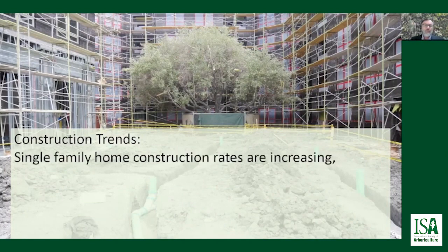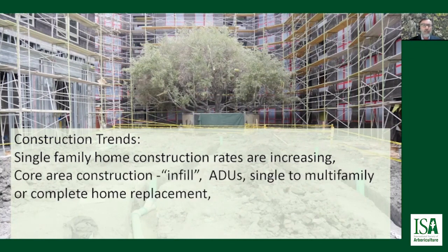Single-family home construction rates are increasing. This is very similar to the multi-family homes and commercial development rates, and I'll come back to this in just a minute to show you the trend.